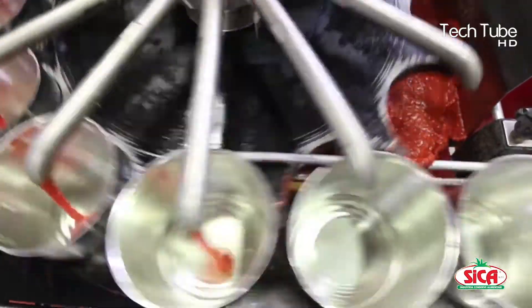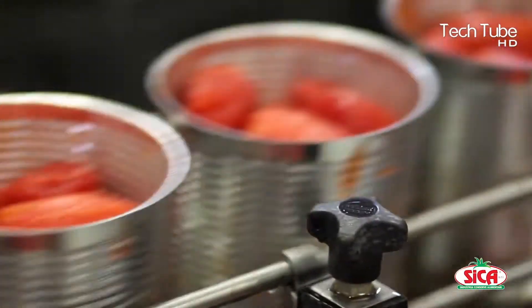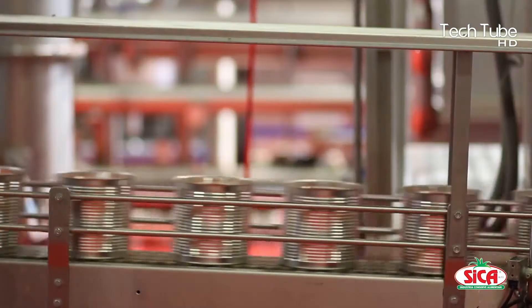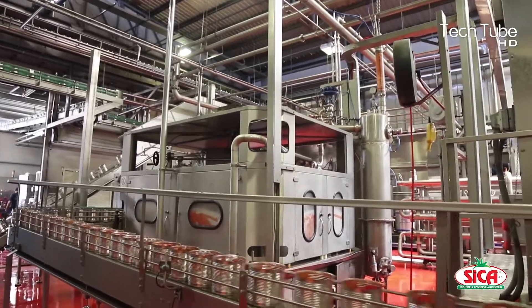The ketchup is then checked to ensure the quality, whether it falls on the standards and level of the filled ketchup. Then the labels are made where the nutritional facts are printed on them. The filled tins are circulated again so that they get paved with the printed labels.